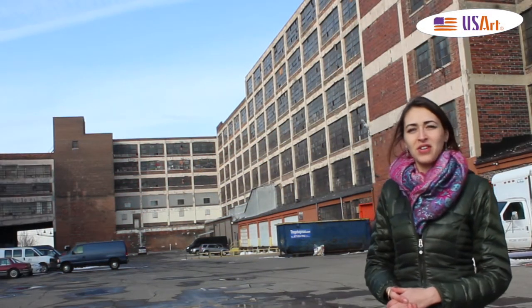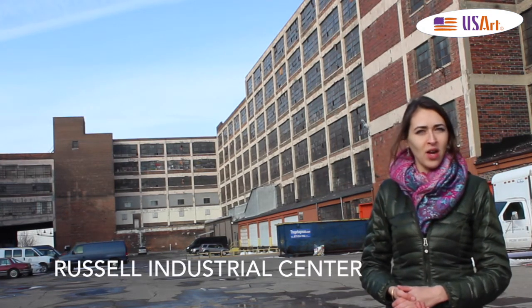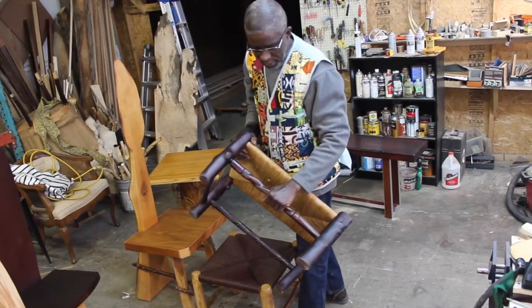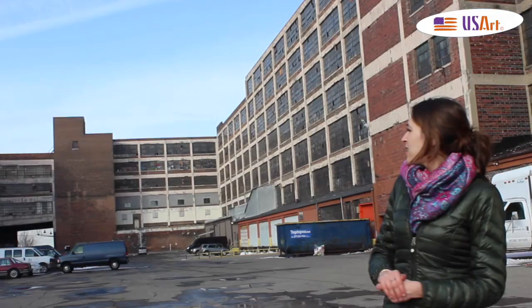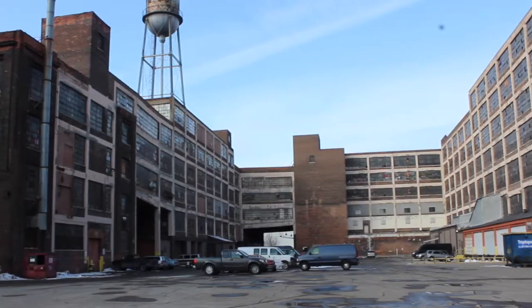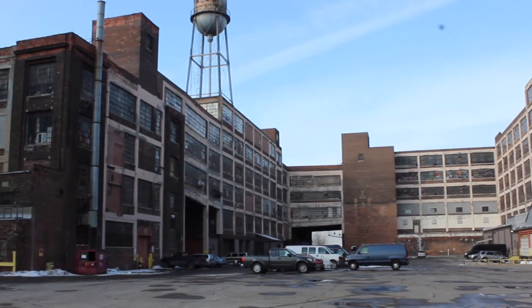Hi everybody! Today we're at the Detroit Russell Industrial Center and we're here to interview Baba Carlo, an artist that has his studio in this center. He's an artist that does some woodwork. As you can see, this place is pretty impressive. It used to be a factory, and when it closed, one of the plans to redevelop the area was to create some studios for artists.